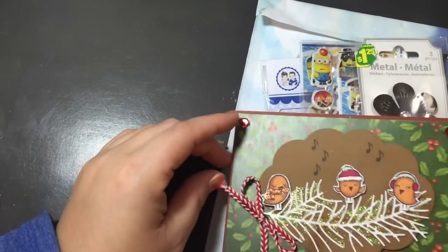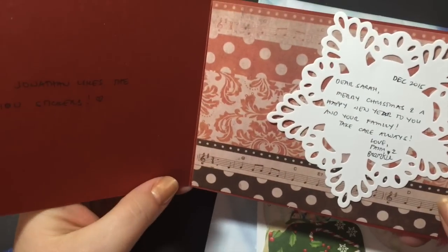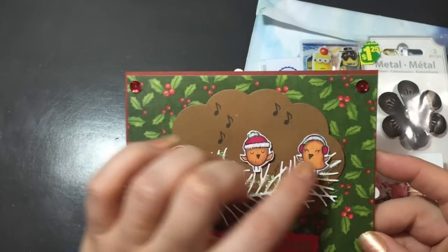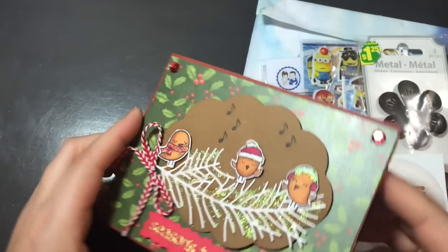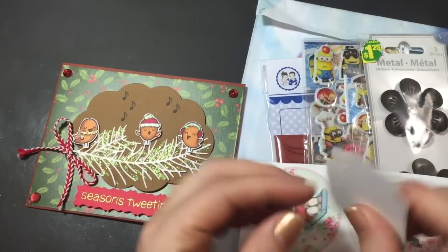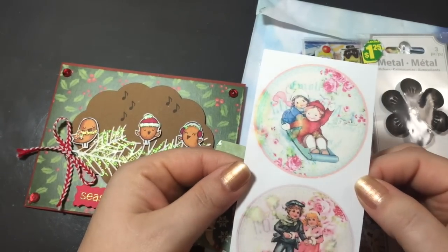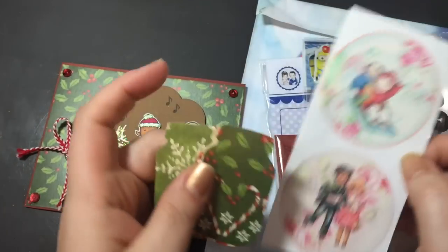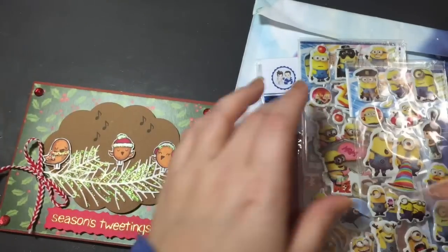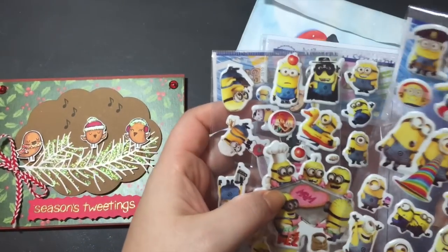This one is from Faith and Frankie. She sent this beautiful card with little birdies — so cute, 'Season's Tweetings'! And she sent some goodies for Jonathan and I: there are a couple of mason jar die cuts, and these I believe are digis or printed scrapbook stuff. She also sent me some metal flowers — thank you, they're very pretty — and minion stickers for Jonathan. I think he forgot I had them in my craft room!